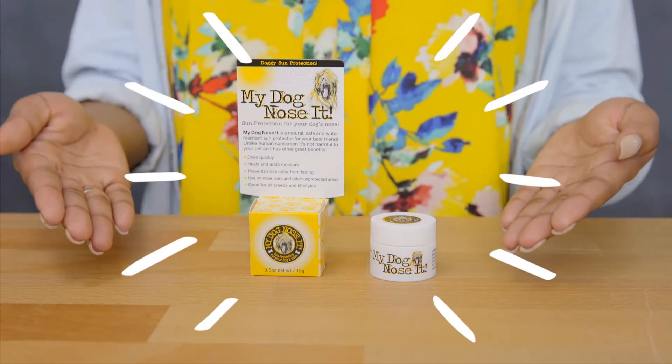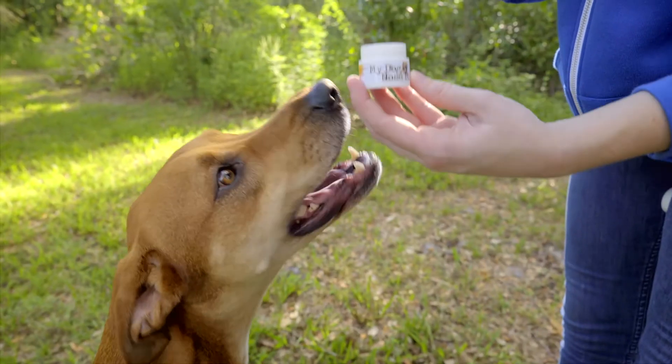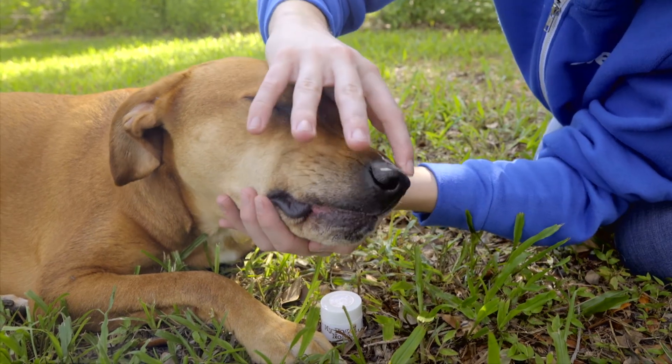My Dog Knows It Sun Protection Balm is a clear and velvety smooth balm that dries quickly and is never greasy or oily. It's made with natural ingredients including carnauba wax and ethylhexyl salicylate from coconut oil. This UV blocking balm is perfect for your pup's nose, ears, and other unprotected areas.